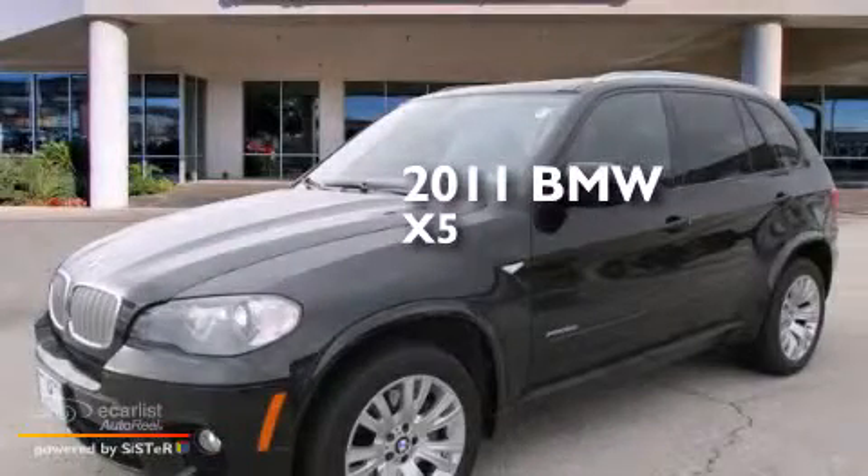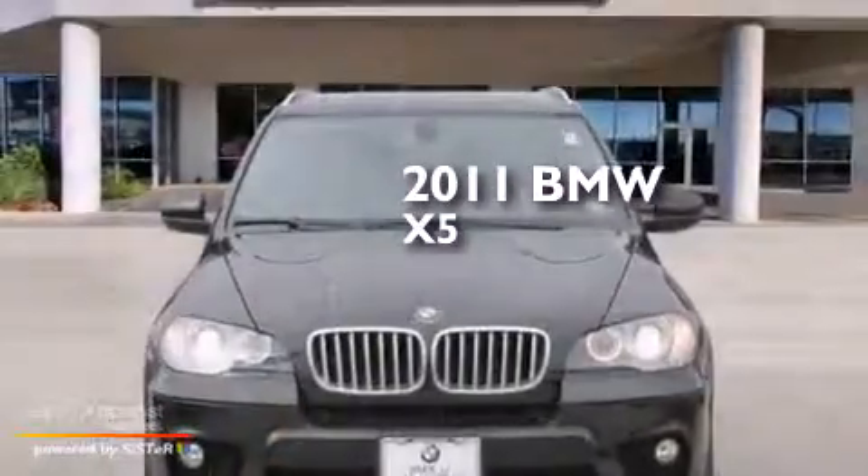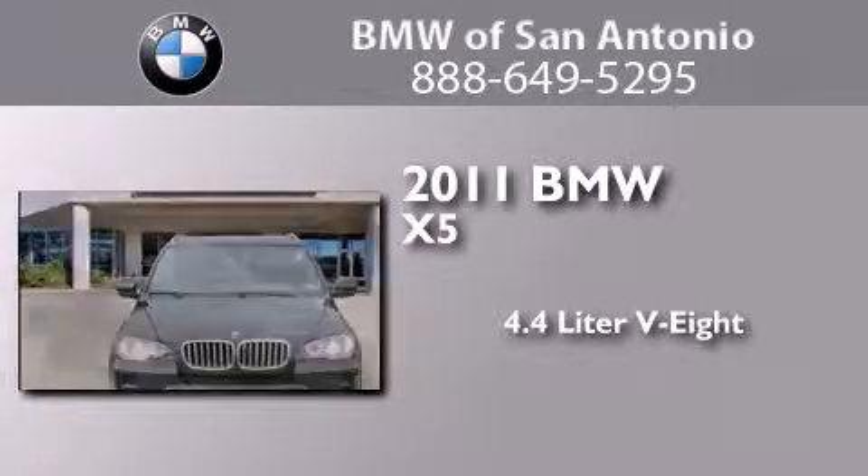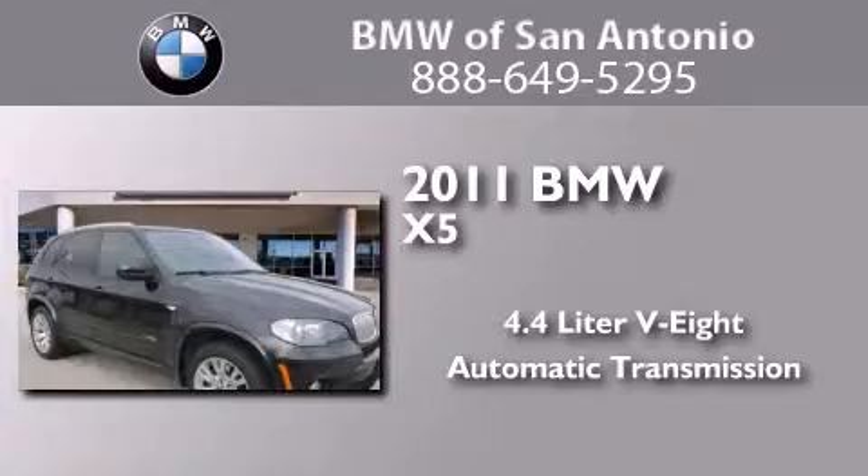This is a certified pre-owned 2011 BMW X5. It features a 4.4-liter 8-cylinder engine, an automatic transmission, and all-wheel drive.